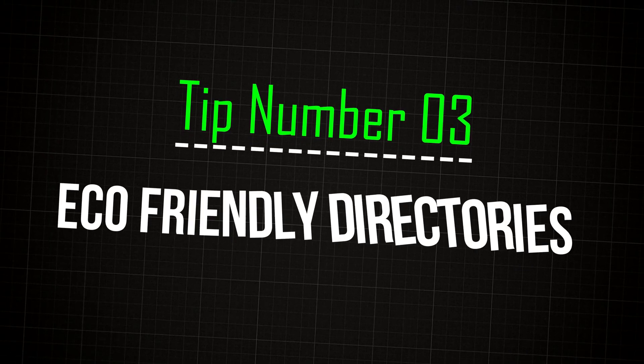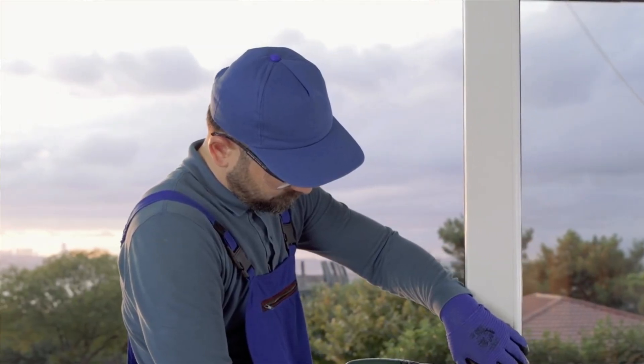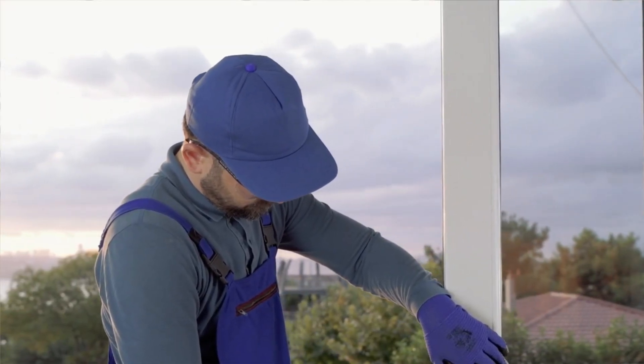Number three: eco-friendly directories. If this is related to your business — for example, if you're an HVAC installer who specializes in high-efficiency units — if there's some way your business can be seen as eco-friendly, there are a couple of really good eco-friendly directories: Green Pages and Green Directories USA. You can submit your business to both of these if it fits, and you'll get links from them.